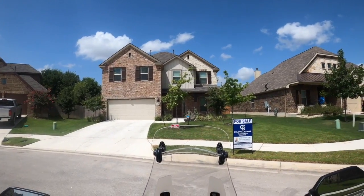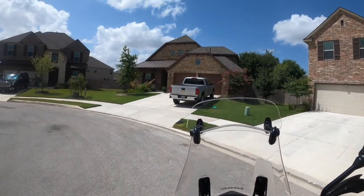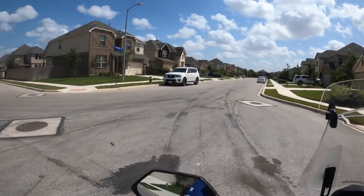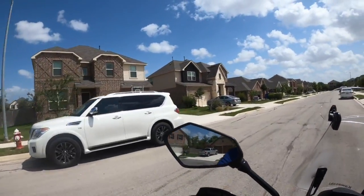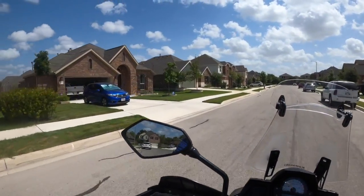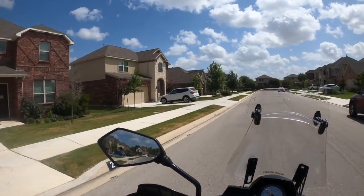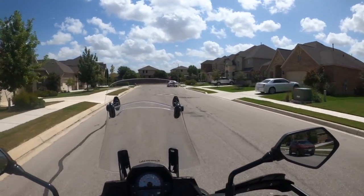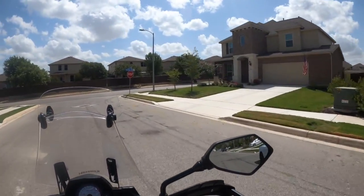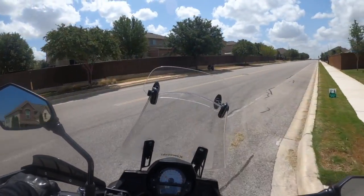Hopefully someone scoops it up pretty soon. I have done a video tour of this house, so make sure you look on my YouTube page for the video tour for more information about it. One of the perks about this subdivision is it's got its own elementary school right inside of it. So if you've got the kiddos, you won't have to be really driving all over the place to pick them up.